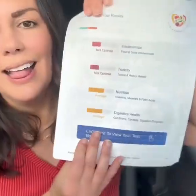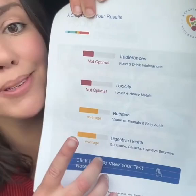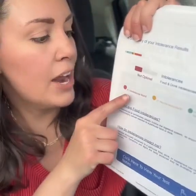So what were my results? The snapshot of my results: my food intolerances are not optimal. Actually surprising to me, my nutrition and digestive health were average. When it came to food intolerances, I had 41 intolerances found.